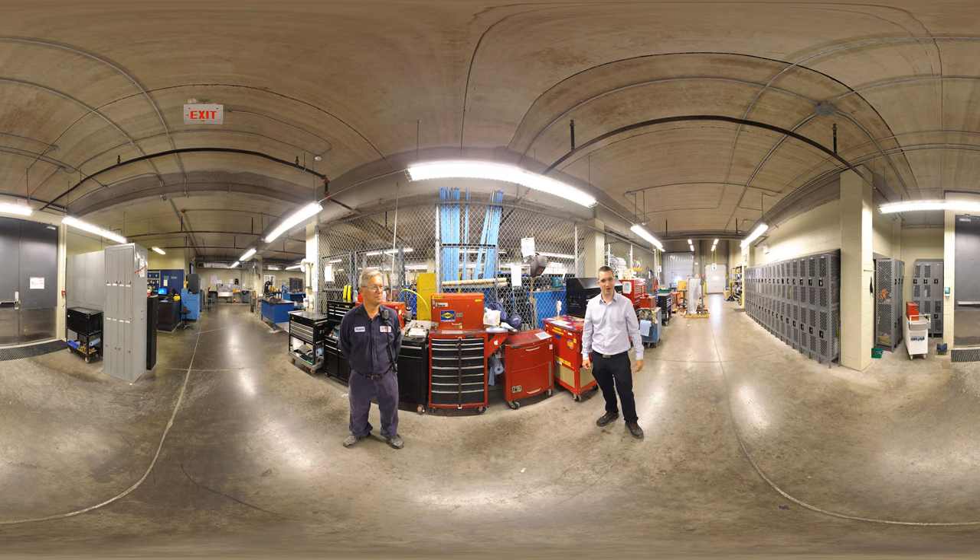Welcome to our maintenance shop. We're here meeting with Bogamil. He has over 10 years of experience as a millwright. Hi Bogamil. Hello.